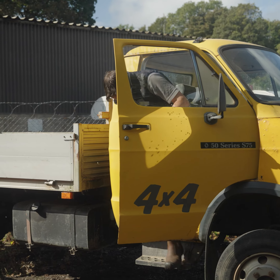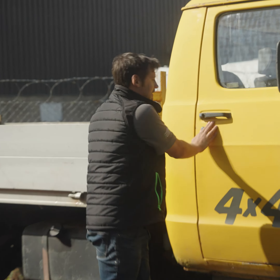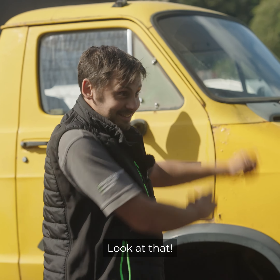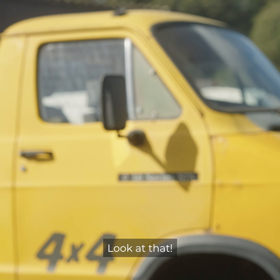A little bit of afternoon exercise here, just trying out our latest pushbike. This is nearly an acre site — you forget how big it is.